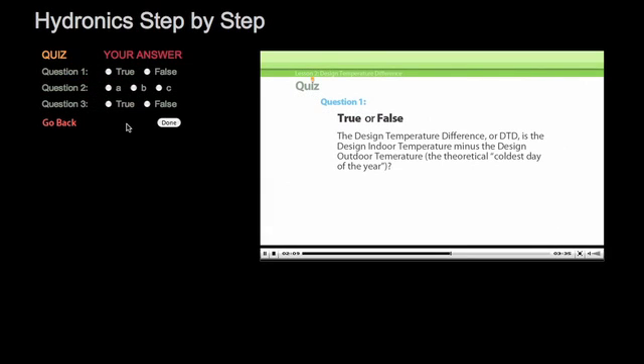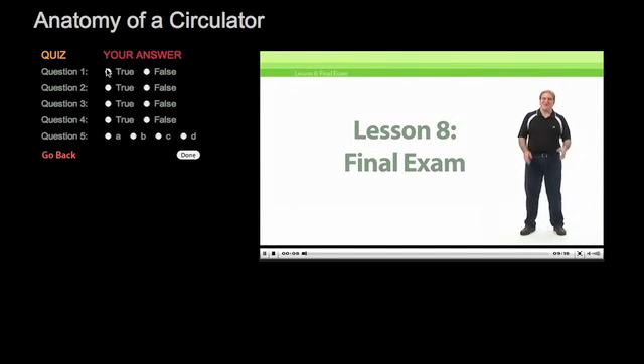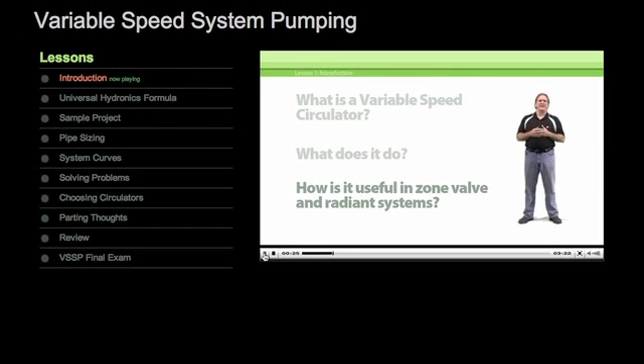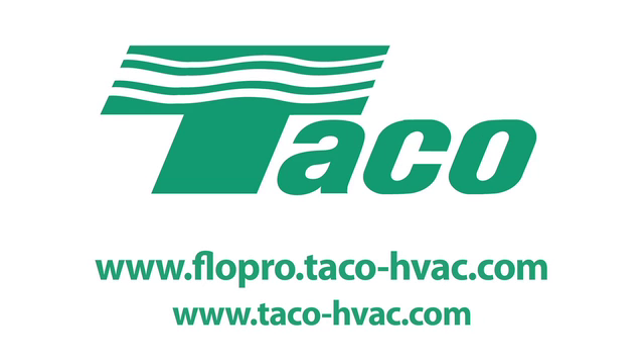There are quick quizzes to help you on your way, and a final exam, so you'll be sure of what you've learned. With our handy navigation, you can stop and start after each lesson, review at your own pace, and go through each course on your own schedule. Visit the Tayco FlowPro website today at www.flowpro.tayco-hvac.com to take the next step in enhancing your knowledge base at the Tayco FlowPro University.